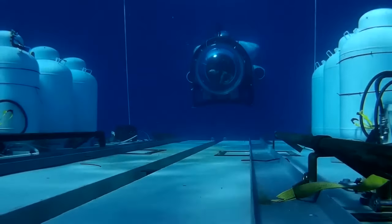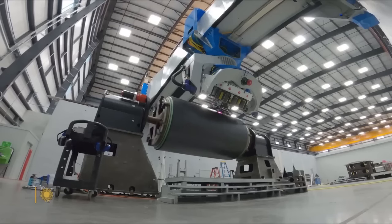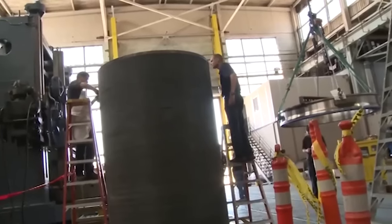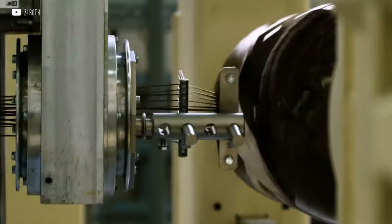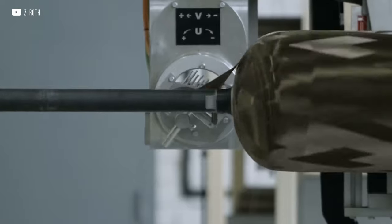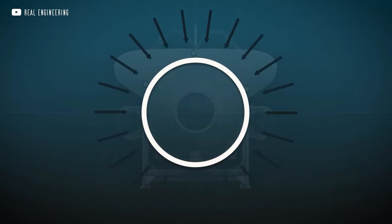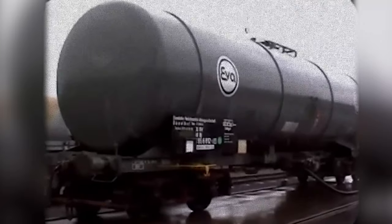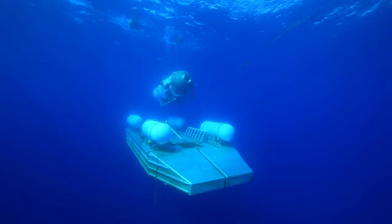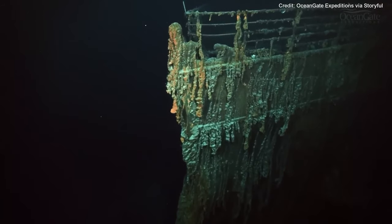Another area of concern relates to the choice of materials. The insufficient strength of the cylindrical titanium body had to be compensated by carbon composite covering. However, this composite material excels in resisting stretching, but lacks a track record of enduring repeated pressure, making its behaviour under extreme conditions unpredictable. It likely accumulated micro-damage during prior dives until it reached a critical threshold. Nevertheless, the Titan made several successful dives before its fateful encounter with the Titanic.